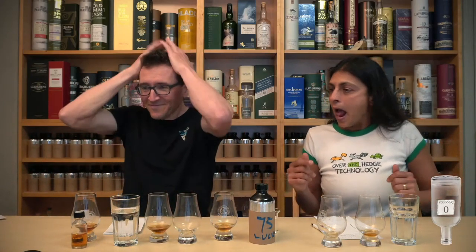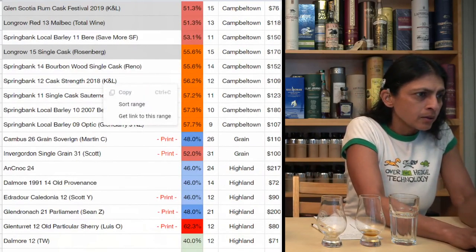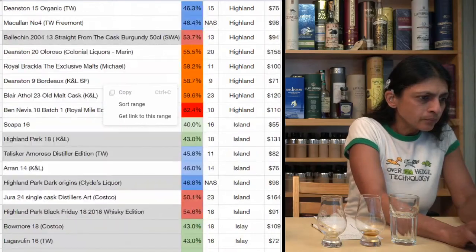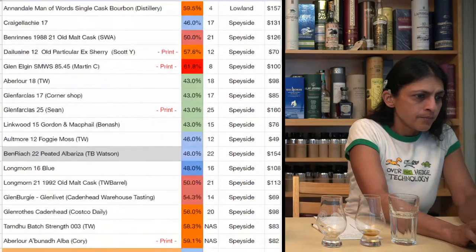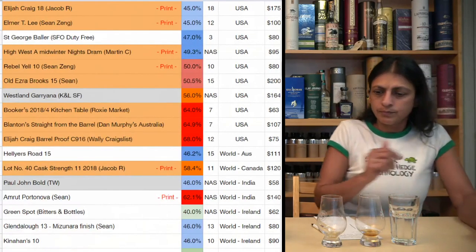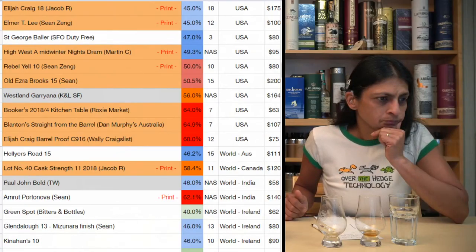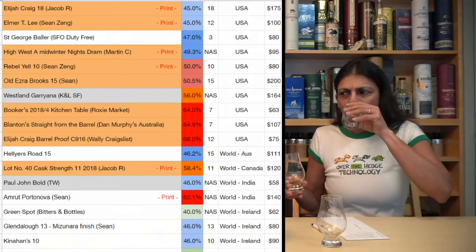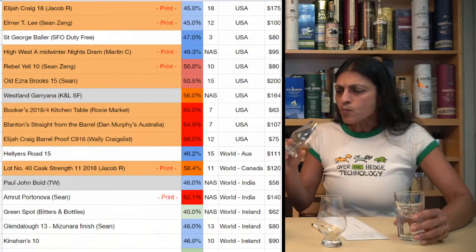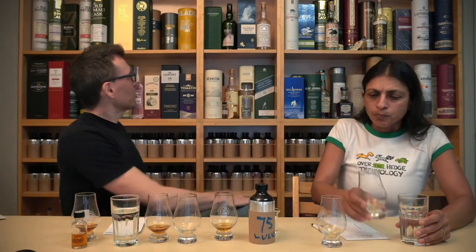Time's up — we've got to guess. Let's go to the spreadsheet for final guesses. It's high. Booker's, Blanton's, Elijah Craig. Possibly Old Ezra Brooks, but I think the ABV is higher. So Booker's, Blanton's, or Elijah Craig — or Ezra.